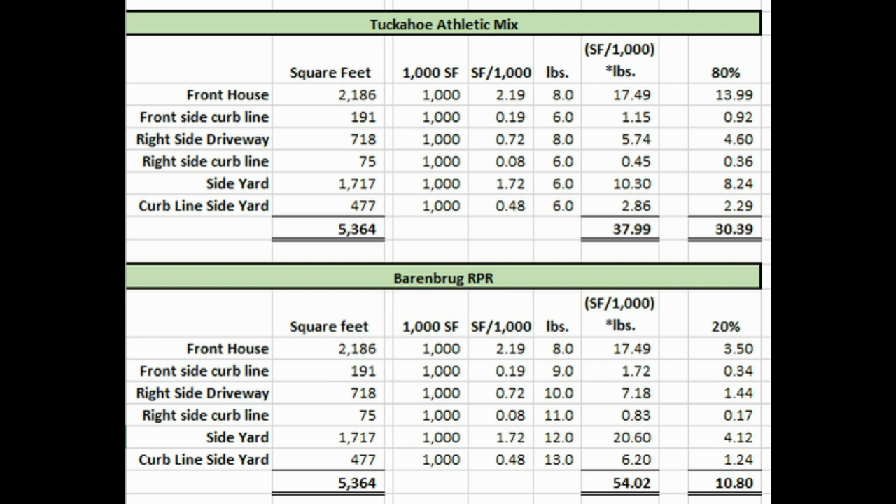As you can see here on my Excel sheet, I have my Tuckahoe Athletic Mix. My front of the house is 2,186 square feet. What you want to do is divide everything by 1,000 square feet to figure out how many pounds of seed you need. So you take 2,186, divide by 1,000, and you get 2.19. Then depending on how many pounds you're going to throw down — for that area I have calculated 8 pounds per 1,000 — you take 8 times 2.19 and you get 17.49 pounds. I have 80% of that allocated to the Tuckahoe blend and 20% to the Barenbrug RPR that I might mix in.